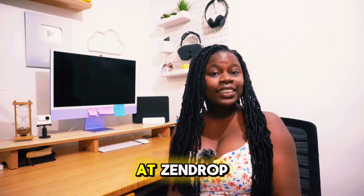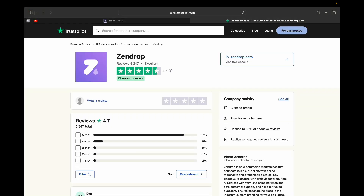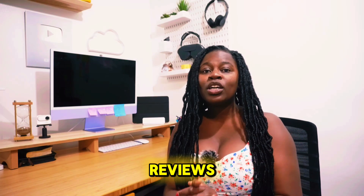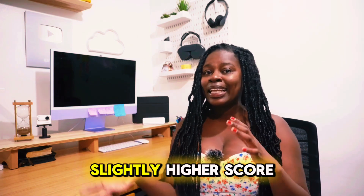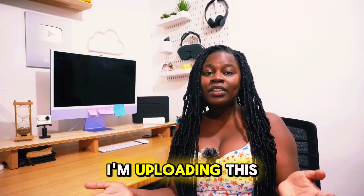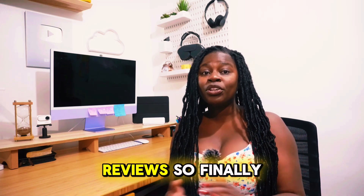Now let's take a look at Zendrop. Zendrop scores about 4.7 out of 5 stars with about 5,200 reviews. So AutoDS appears to have more reviews and a slightly higher score, and this number will likely be even higher by the time this video is uploaded. So far, AutoDS seems to have more reviews.